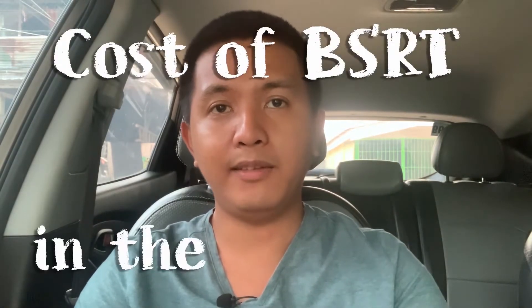Hi, welcome back to At Free Service. For this video, we're going to answer the question: how much does it cost to study respiratory therapy in the Philippines?